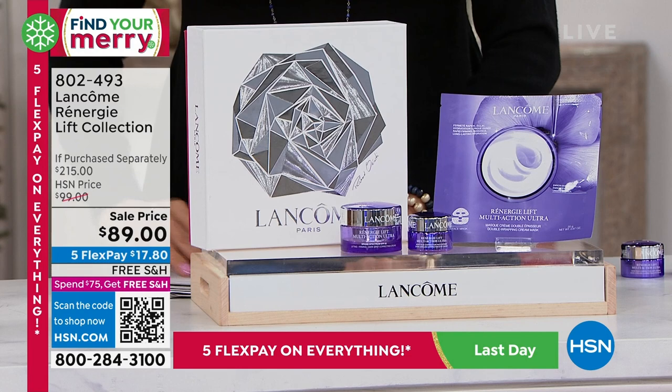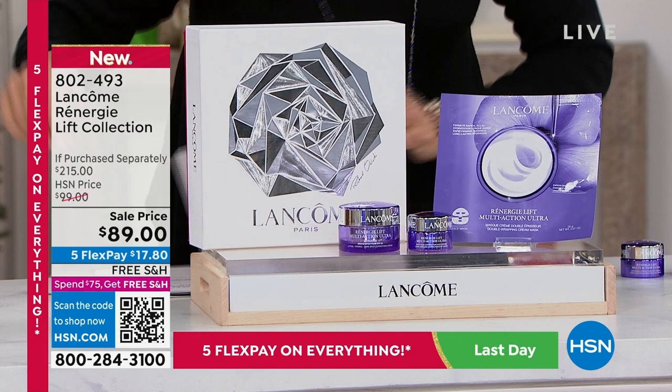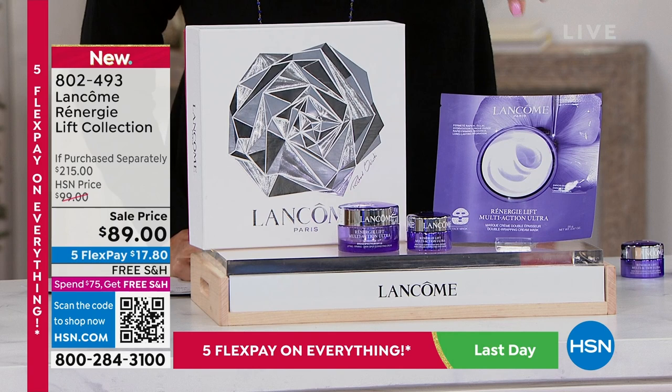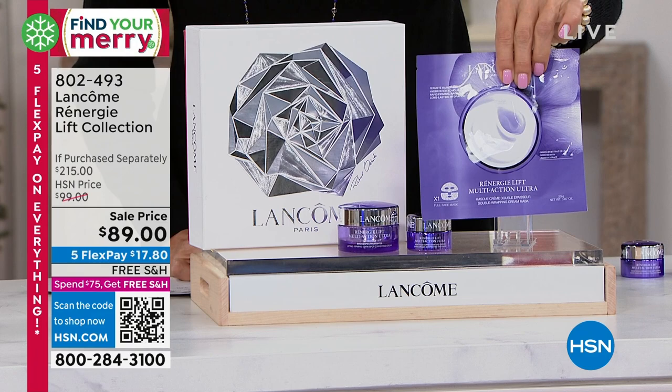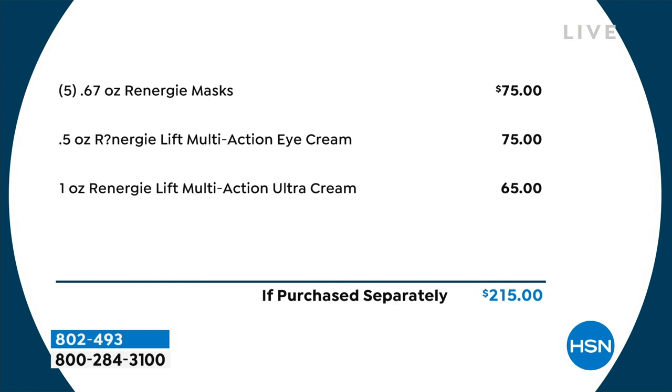You're getting the eye cream and the ultra cream. And then this is the magic — you're getting five masks. These masks alone tally up to $75. You're getting the five masks, plus you're also going to be receiving the eye cream — that's a $75 multi-action eye cream — and you're getting the $65 multi-action ultra cream. That's $215 worth of Lancôme products for $89. How do you like what we do at HSN?